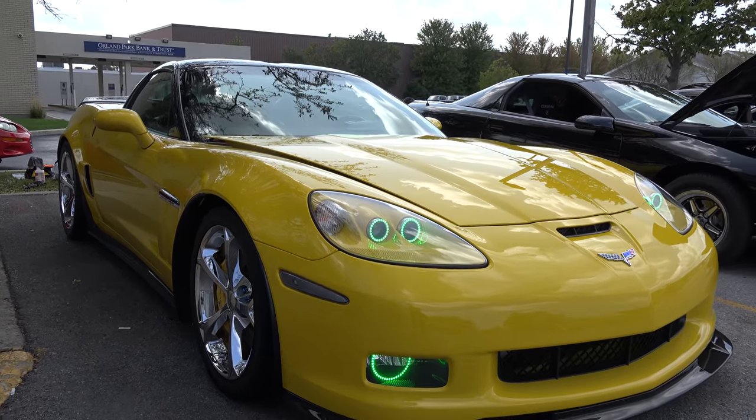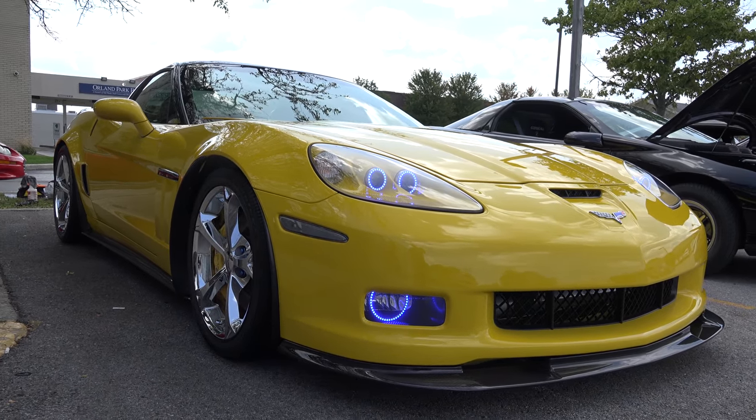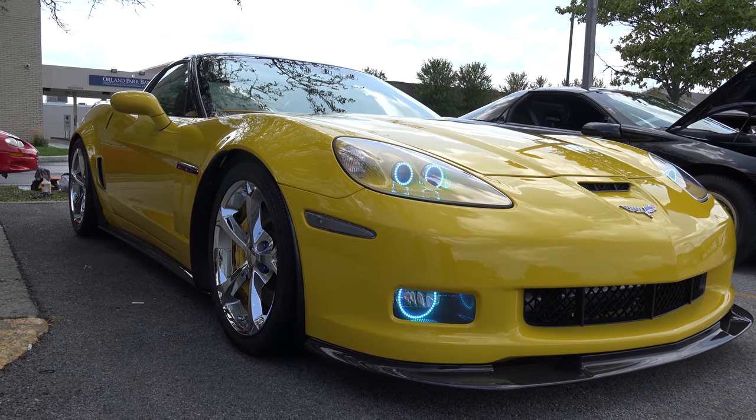It has the ZR1 Carbon Fiber Edition, big brakes, the car's been lowered, and oracle halo headlights.